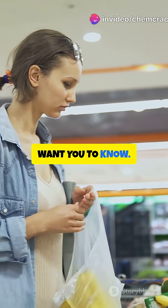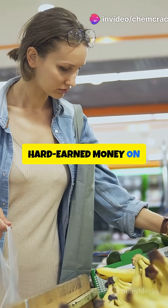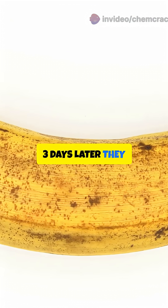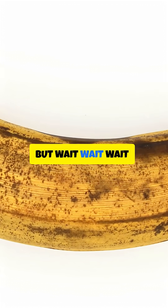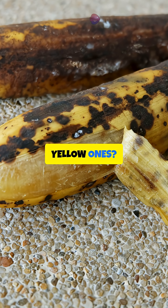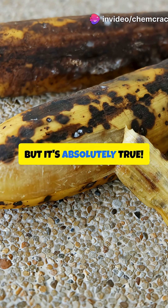Here's the science grocery stores don't want you to know. You spend your hard-earned money on perfect bananas, and look at this — three days later, they look like charcoal. But what if I told you that these black bananas are actually better than the yellow ones? Sounds crazy, right? But it's absolutely true.